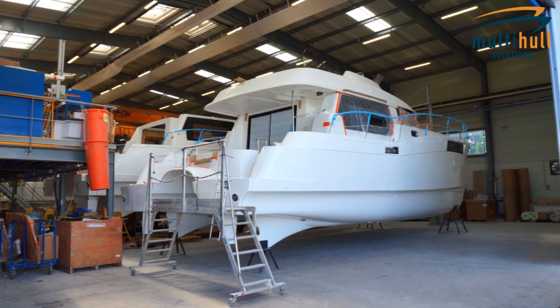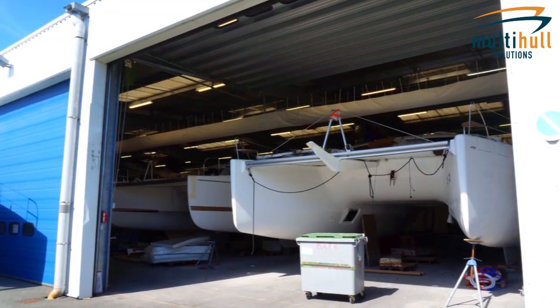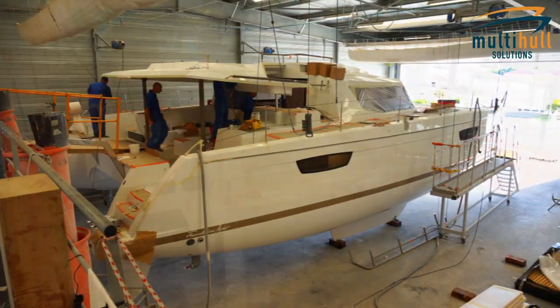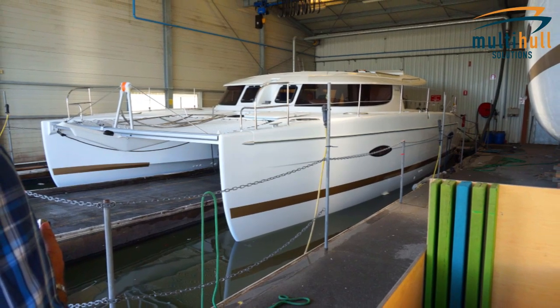All of the Fontaine Peugeot models up to 50 feet long are constructed at the yard in Agrafil, which is 30 kilometres inland. All the power cats and the sailing vessels bigger than that are constructed at the flagship yard, which is on the coast here in La Rochelle.